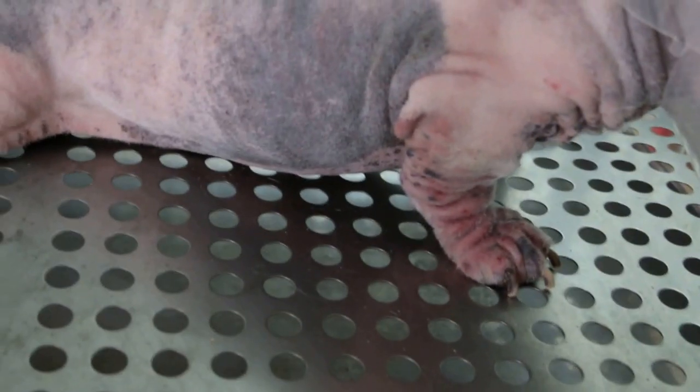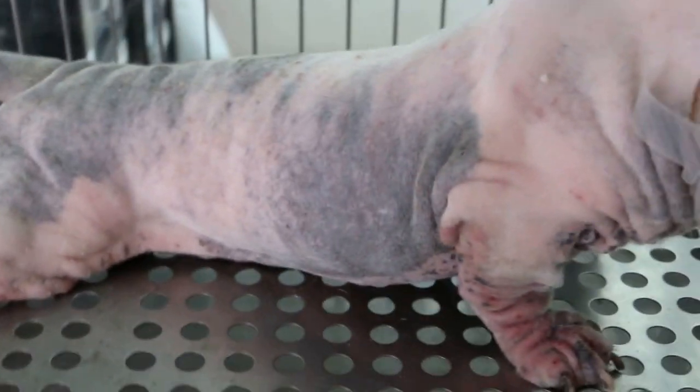Overall, this dog is only seven years old but was never sent for grooming. We will wait and see after one month what the result of the treatment is.